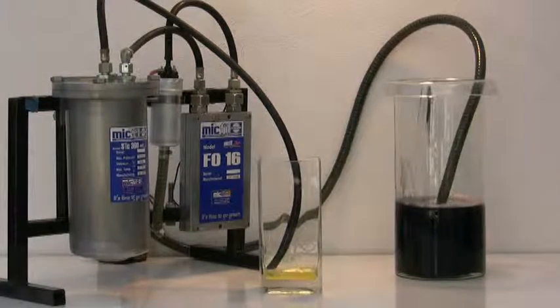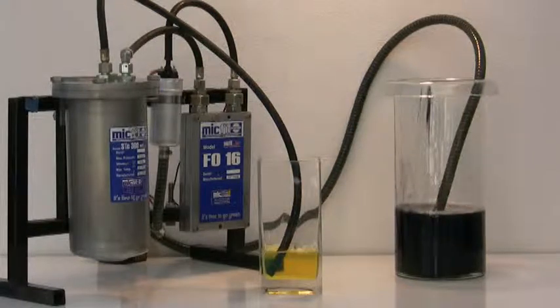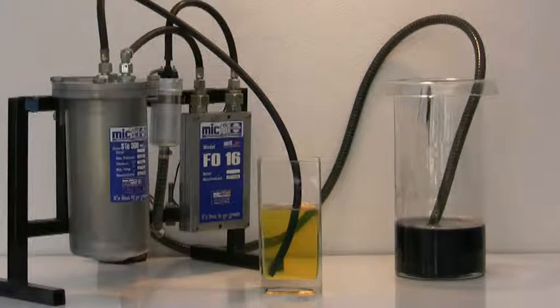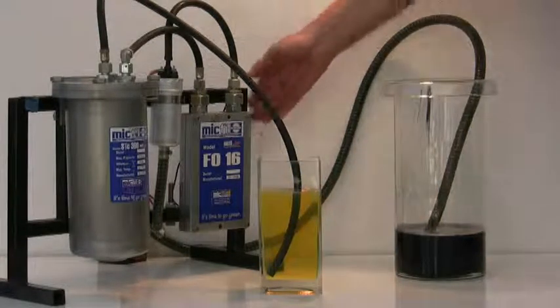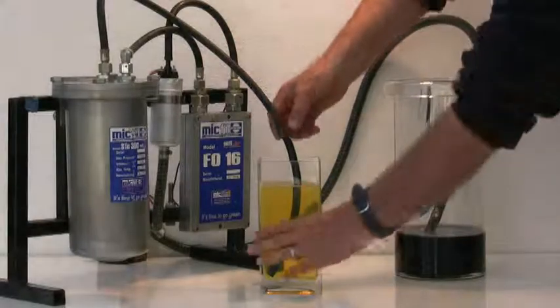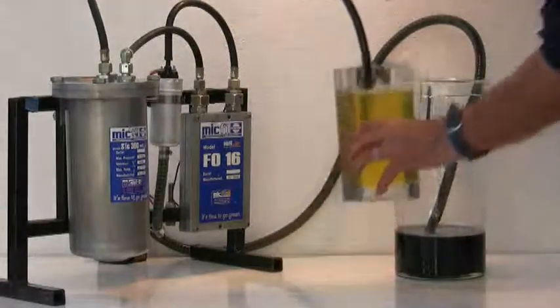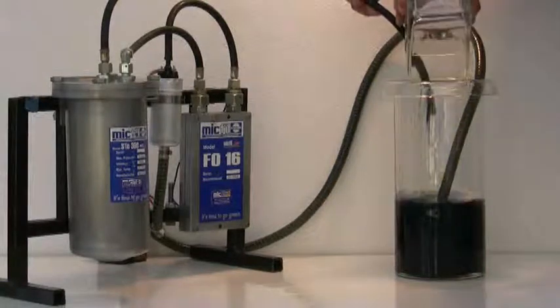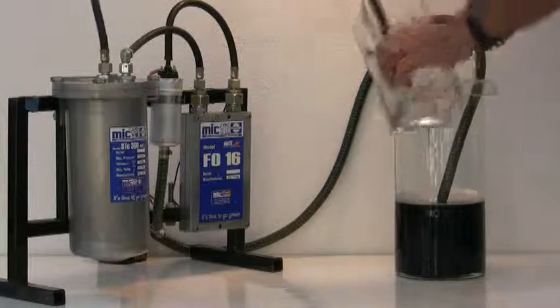You can see the clean diesel flows into another glass receptacle. To demonstrate the filtration of our filters one more time, we empty the clean diesel back into the rest of the dirty diesel, then after contaminating it once more, we run the demonstration again.